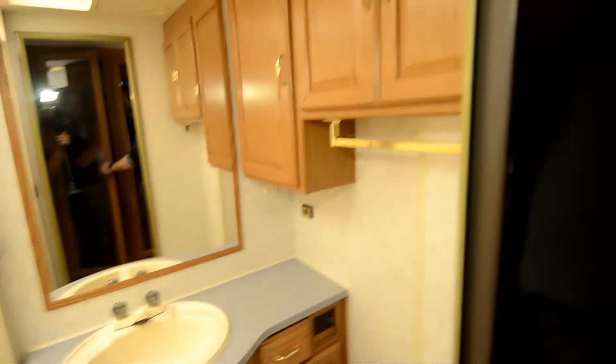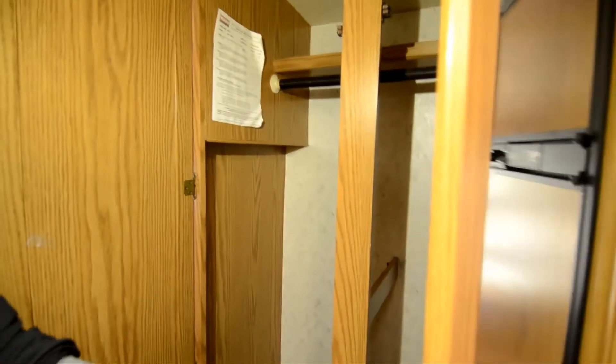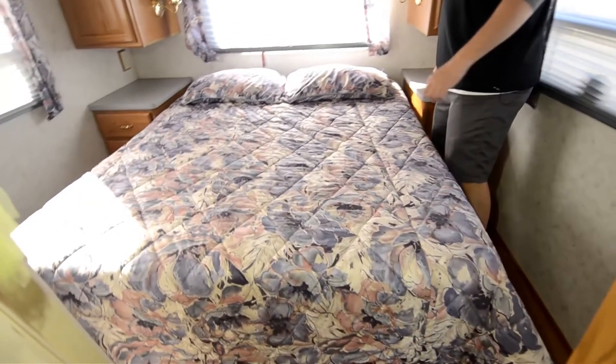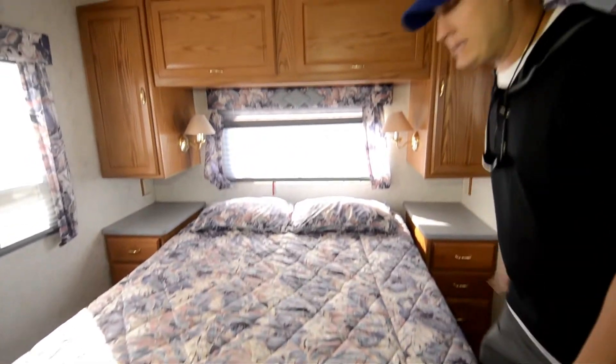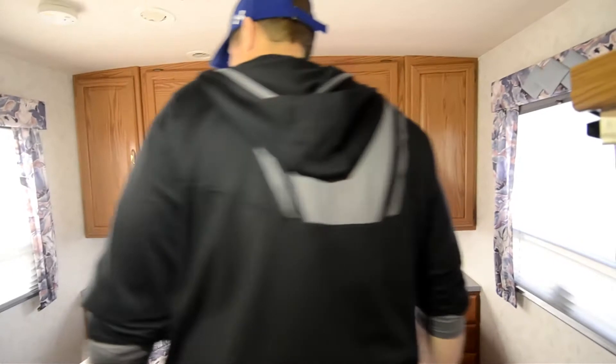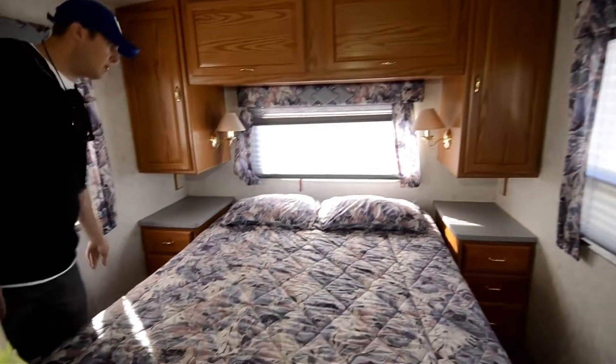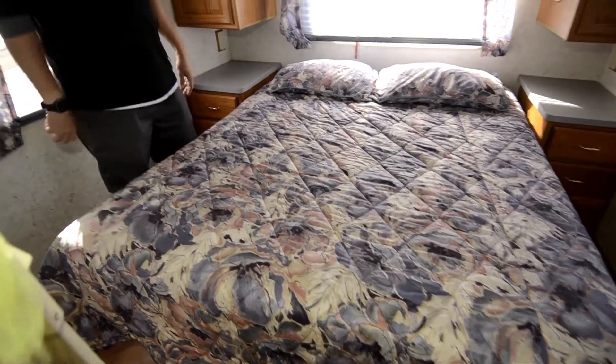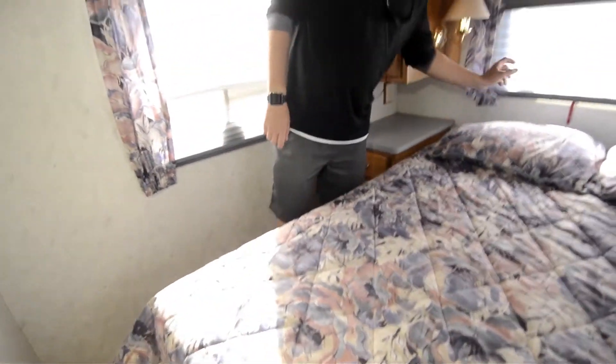Lots of closet in this coach — got a good closet back here. And then the walk-around queen bed, which is nice. A lot of them are sideways doubles or corners pressed up against the wall — nobody likes that. Most people like a bed you can walk around. You can roll off each side, and you don't have to wake the other person up if you've got to go potty or grab a midnight snack.